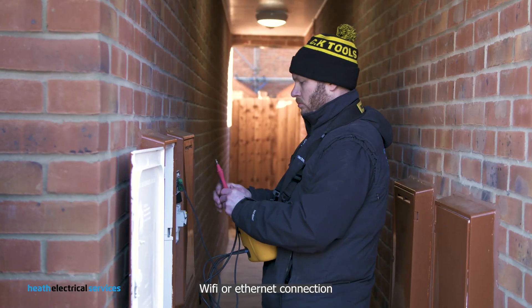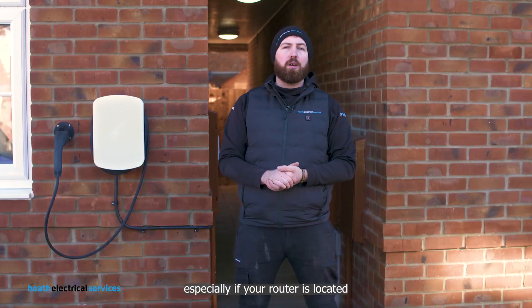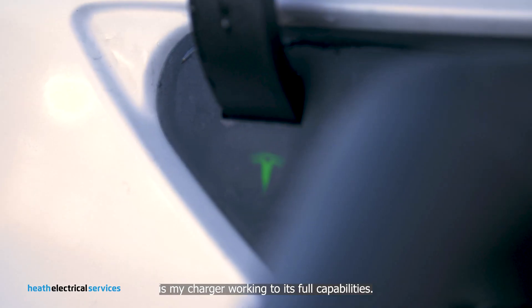Wi-Fi or Ethernet connection options give you the flexibility if your signal isn't great, especially if your router is located on the opposite side of your home. Automated software updates mean that you don't have to think about whether your charger is working to its full capabilities.